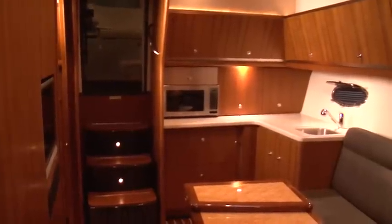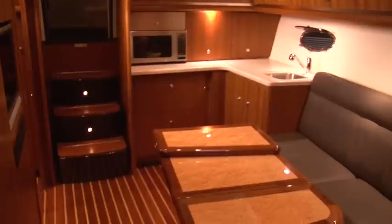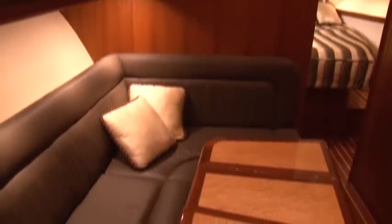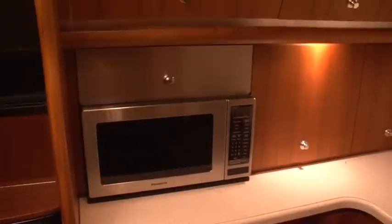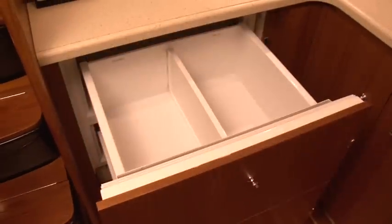As you enter the cabin, immediately to the port side is the compact yet efficient galley. Also to the port side is the plush-designed L-shaped seating dinette. The dinette table is adjustable up and down and also folds out to expand. In the galley, you will find plenty of storage, a stainless steel Panasonic microwave, and a Sub-Zero drawer-style refrigerator and freezer.